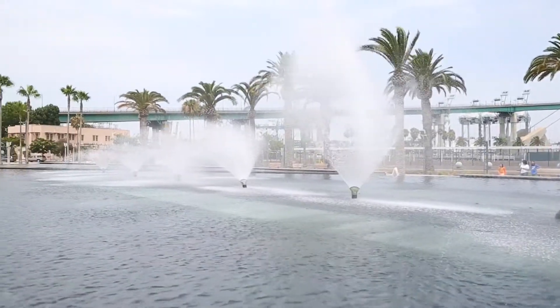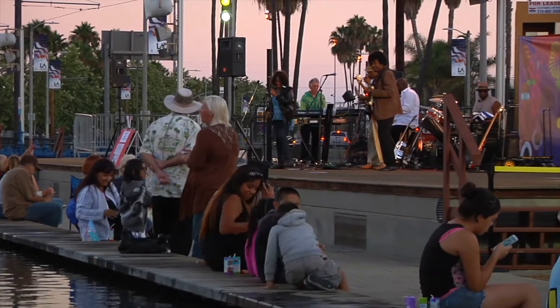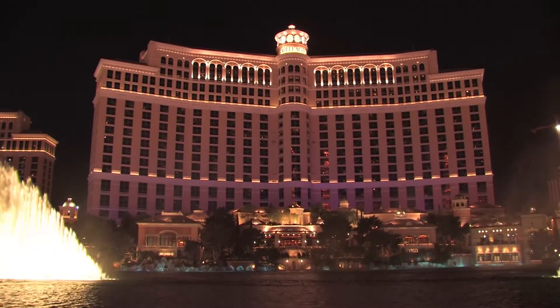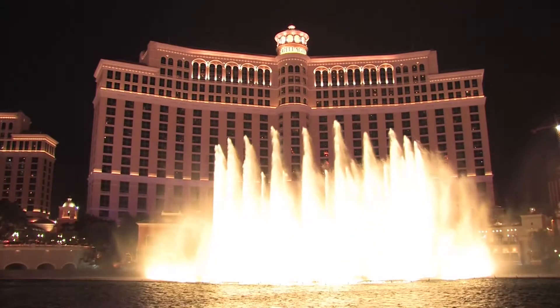The fountain show features choreographed jets synchronized to music and lights every 30 minutes from 10 a.m. to 10 p.m. The Fanfare Fountains were designed by the same company that designed the fountains of Bellagio in Las Vegas, making ours the largest water feature in California.